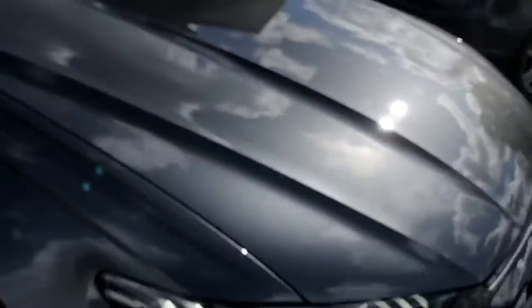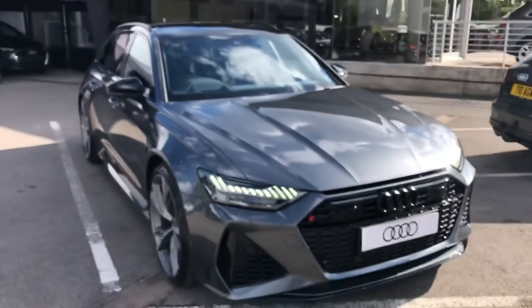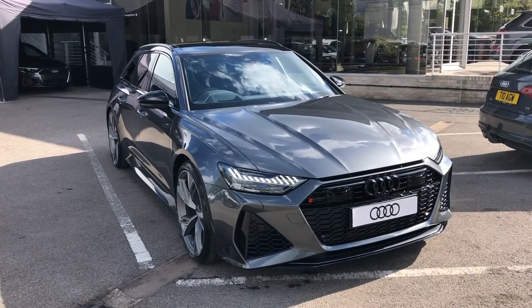If you would like to know any more about this brand new Audi RS6 here at Crew Audi, give us a call on 01270-864-091. Thank you for watching.